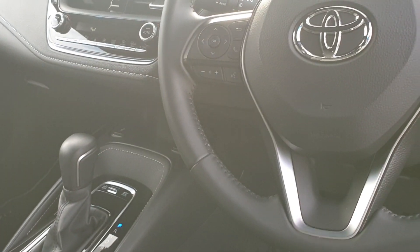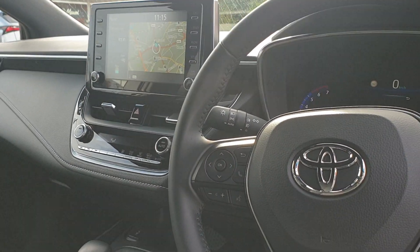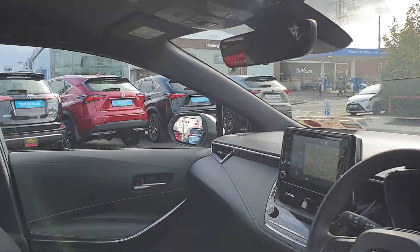Heated seats in the front of the car. With the multifunction steering wheel you have your radio controls and Bluetooth controls as well. There's only 12,000 kilometres on the clock — that's just a quick look around the Toyota Corolla we have in stock today.